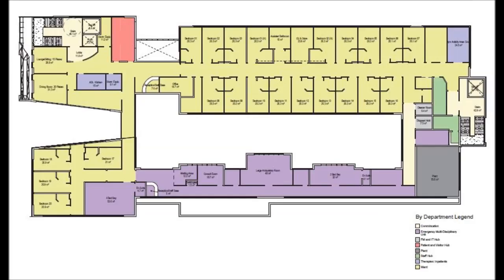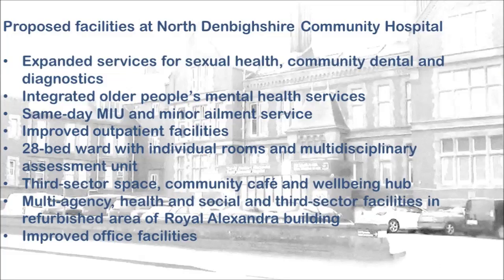The facility will feature a number of new services to the locality: expanded services for sexual health, community, dental and diagnostics; integrated older people's mental health services on site; a same-day service where people can be treated locally for minor injury and minor ailment; improved outpatient facilities offering a range of therapies and clinics; and a 28-bedded ward with individual rooms and a multi-disciplinary assessment unit adjacent.